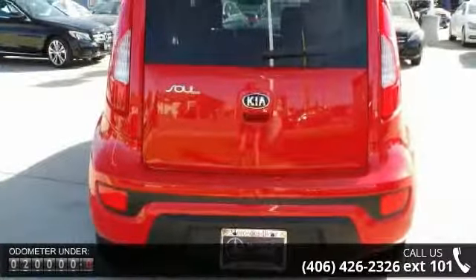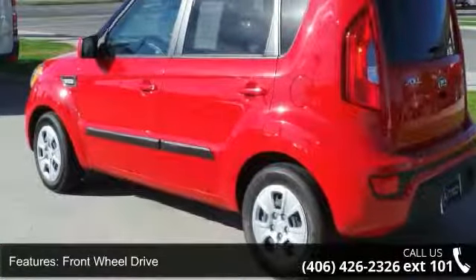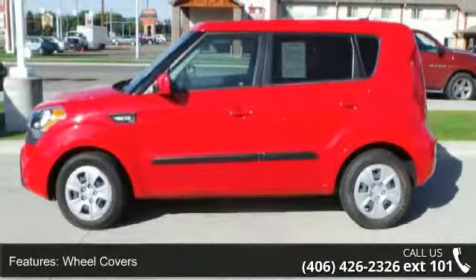Some of the top features included with this vehicle are front-wheel drive, power steering, four-wheel disc brakes, wheel covers, steel wheels, privacy glass, MP3 player, auxiliary audio input, satellite radio, and Bluetooth connection.